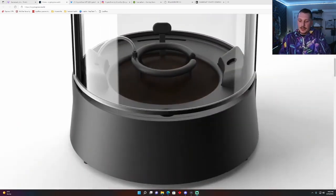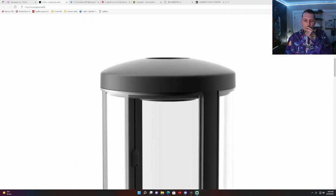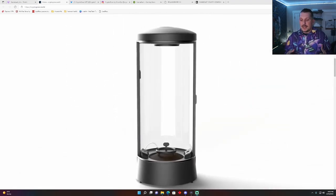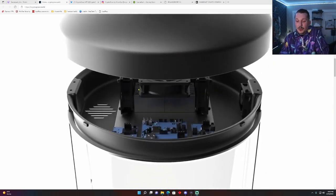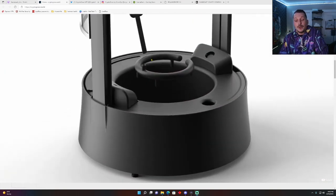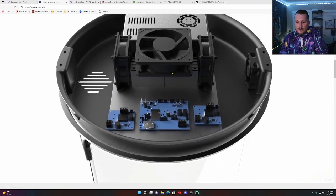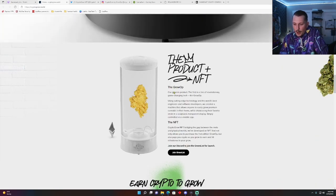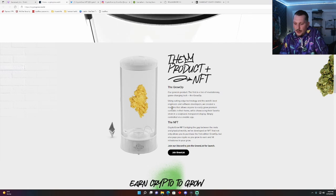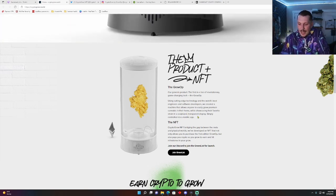They're building the world's strongest cannabis community. This is a digitally generated video of their GrowOp. It's completely all-inclusive and self-contained — everything is handled within this one machine. From my understanding, you just have to fill the water, do your nutrients if you want to, and trim your plant. Those are the only things this machine cannot do. But it will water for you, turn the lights on for you, and it even controls humidity and temperature. It has little fans. Guys, it's a really awesome machine.